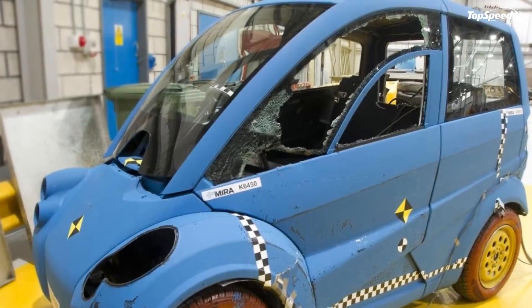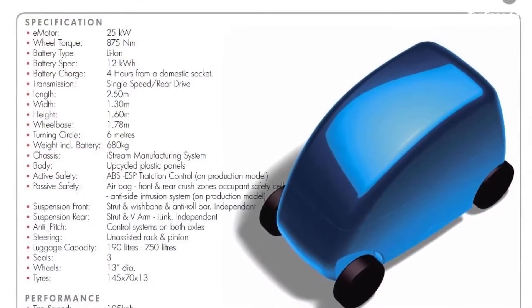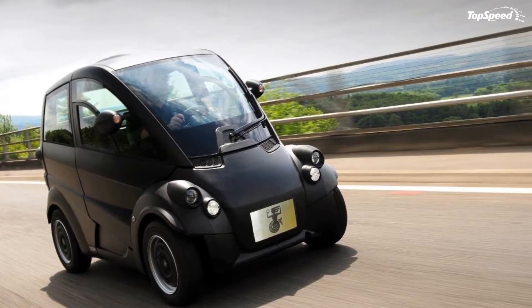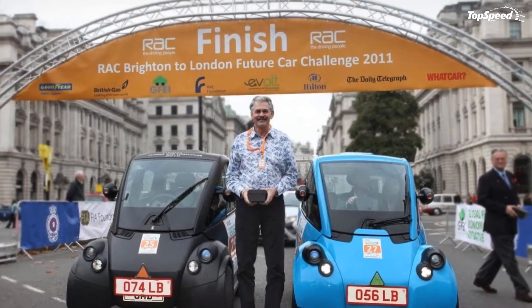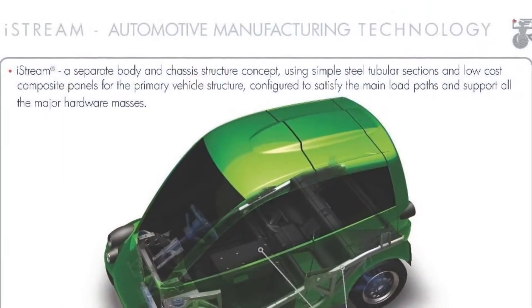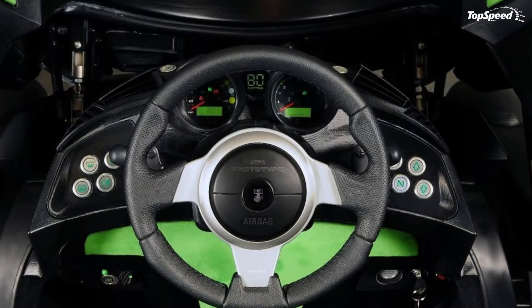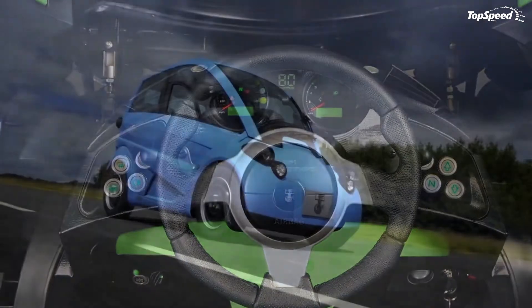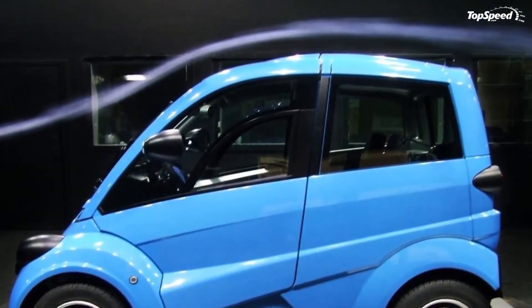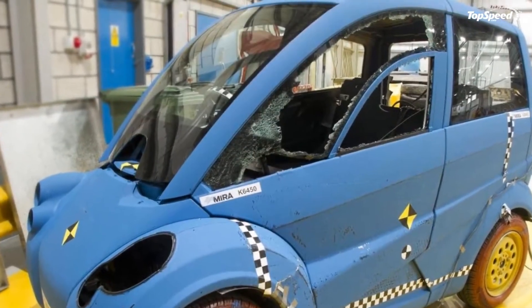Using the same iStream manufacturing technology as its sibling, the T27 was designed from the ground up for city driving. One of the requirements of any respectable city car is to be as small and as spacious as possible, so the T27 needed to respect that. The car measures only 2.50 meters long, 1.60 meters tall, and 1.30 meters wide, with a wheelbase of 1.78 meters. These compact dimensions were essential for urban agility and are translated into an ultra-tight turning radius of only 6.0 meters.